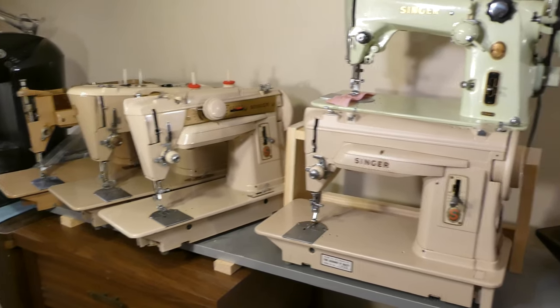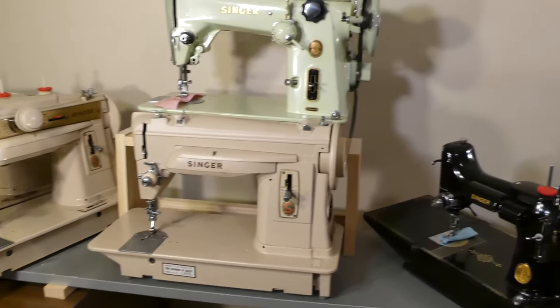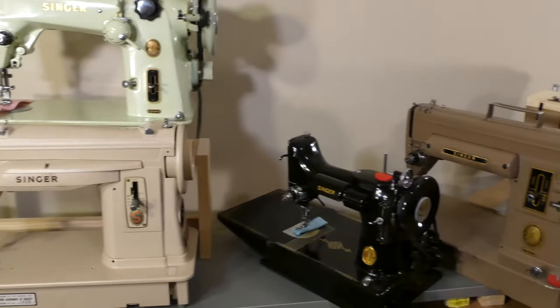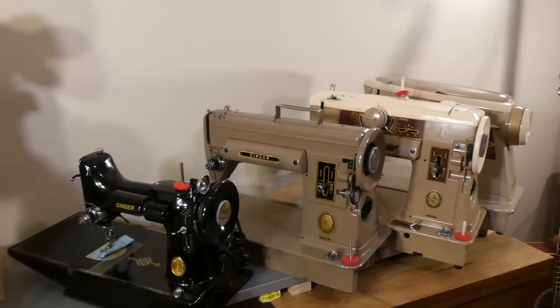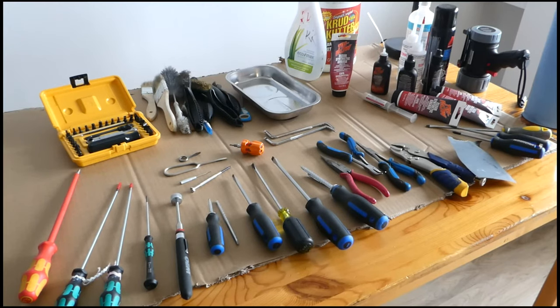Greetings friends. Welcome to Jeb Adams channel. Thank you for viewing and subscribing. Season 2, Episode 2: Vintage Sewing Machine Tools.